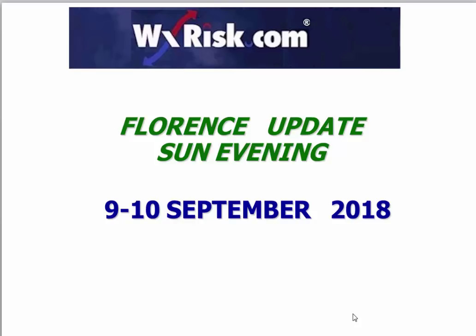Good evening folks, it's meteorologist DT with our Sunday evening, early Monday morning Florence update. I know I wanted to get this out about two hours ago, but I was so tired I had to take a nap and just get out of the house — I was suffering burnout — so let's get right to it.